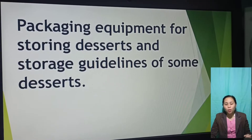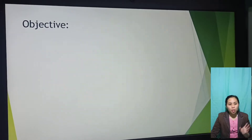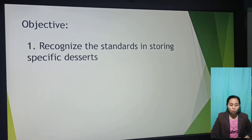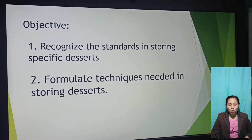So this morning, let's talk about the packaging equipment for storing desserts and the storage guidelines of some desserts. Our first objective is to recognize the standards in storing specific desserts. The second one is to formulate the techniques needed in storing desserts.